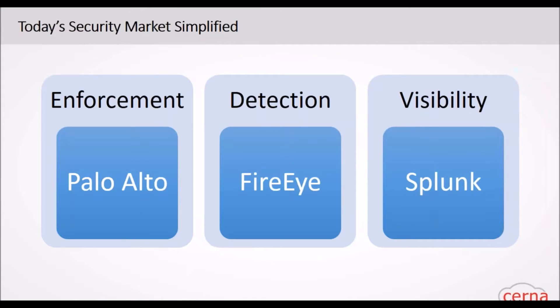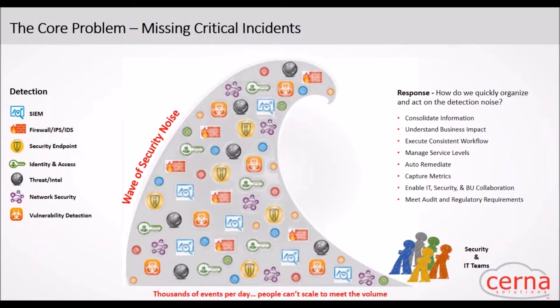Today we have three key areas in security management: enforcement, detection, and visibility. I've shown a few examples of tools you're likely familiar with, but there are numerous tools out there. There's a huge wave of security noise happening today — we have constant noise that we need to manage. You have tools in place, but we need to somehow collate this information into something meaningful and actionable. Today you're probably doing this with spreadsheets, emails, and discussions over the cubicle walls.